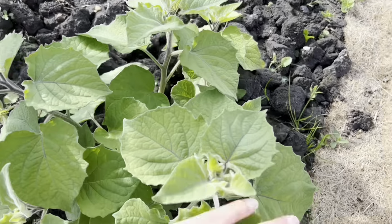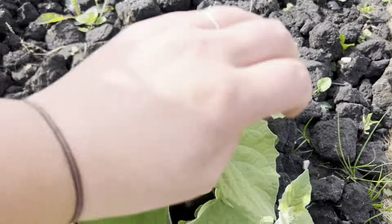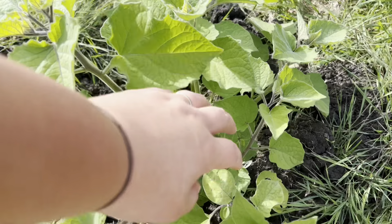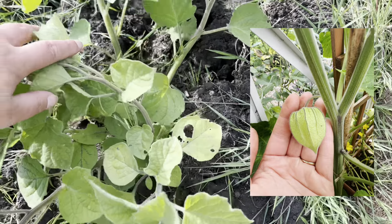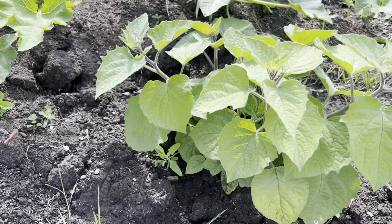Physalis — I'm really happy with these. They look like they're going to flower soon. We've got a bud here! So at home I've got full-blown physalis pods growing, so they're a bit further ahead, but those are in the greenhouse.